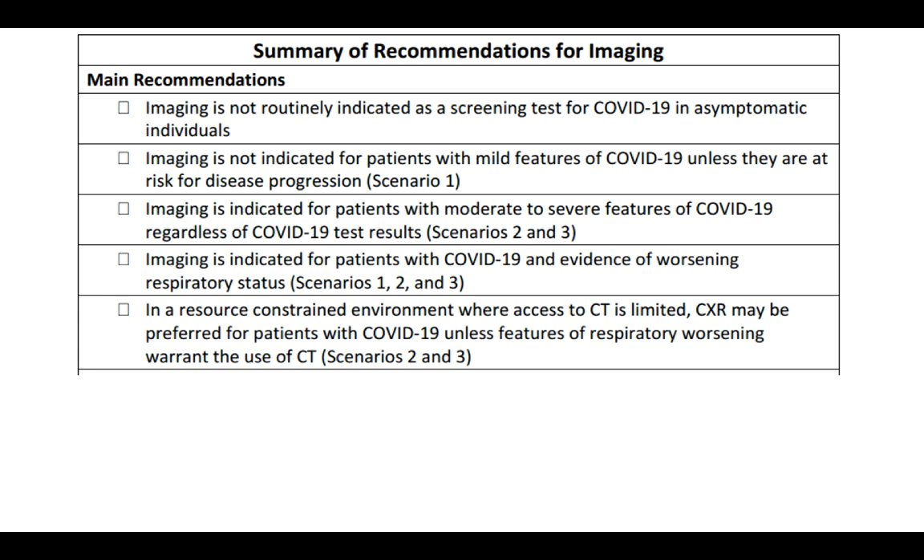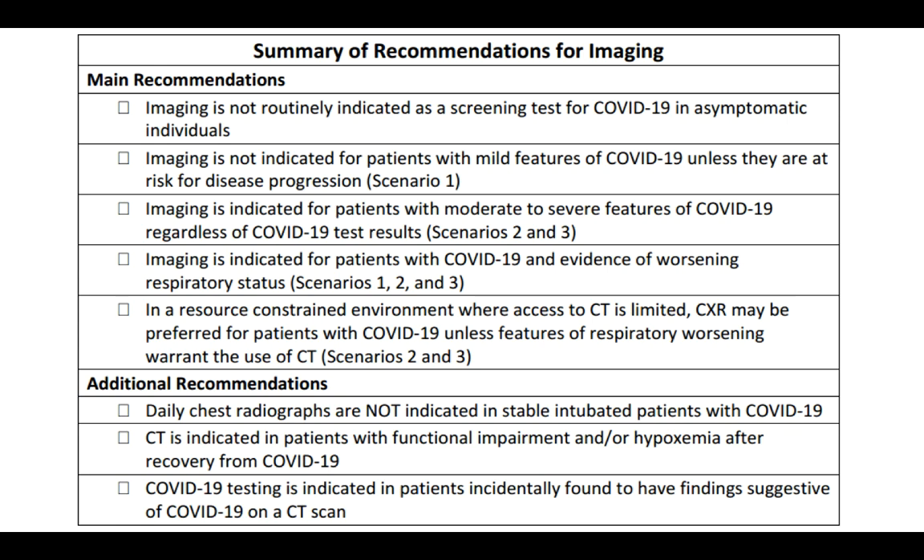In summary, the main recommendations are: imaging is not routinely indicated in asymptomatic individuals; imaging is not indicated for patients with mild features of COVID-19 unless there is risk of disease progression; imaging is indicated for patients with moderate to severe features irrespective of COVID-19 test results; imaging is indicated for patients with COVID-19 and worsening respiratory status; and in a resource-constrained environment, a chest x-ray may be used instead of CT for moderate to severe symptoms. Additional recommendations: daily chest radiographs are not indicated in stable intubated patients; CT is indicated in patients with functional impairment or hypoxemia; and COVID-19 testing is indicated in patients incidentally found to have COVID-19 findings on CT.